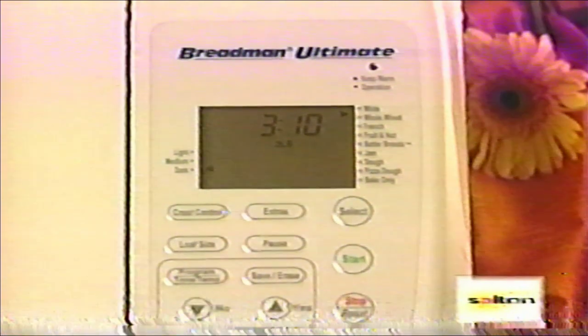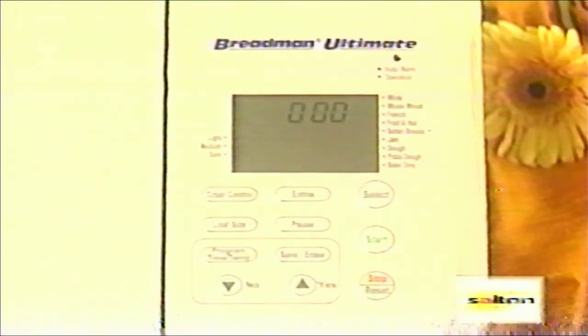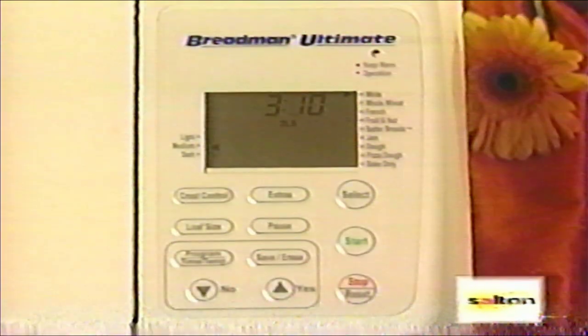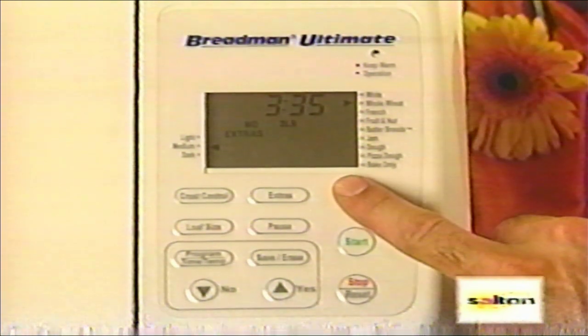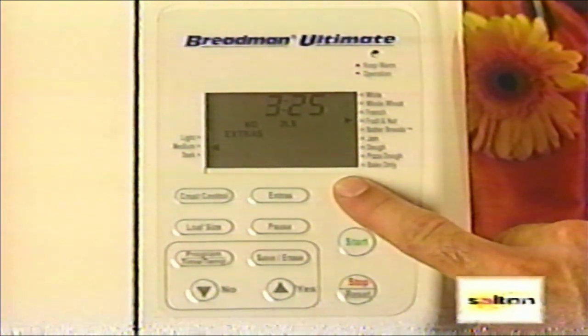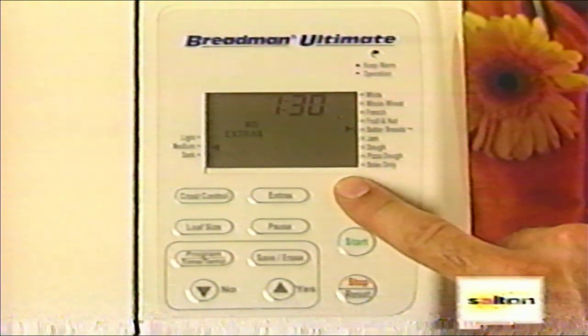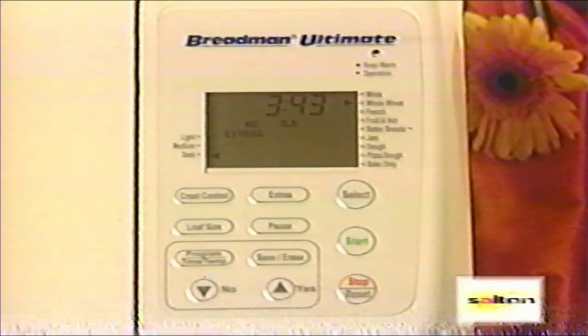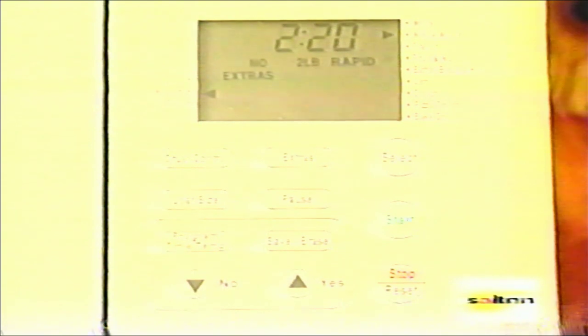Let's look at the control panel. You'll find the select button. When you plug the Breadman Ultimate in, the white bread, two-pound, medium crust setting automatically appears. If this is not the type or size of recipe you are baking, press select until the type of bread on the display corresponds with the type of bread mix you have. Use the loaf size control button to select the size of loaf you are preparing. The crust control button allows you to choose light, medium, or dark crusted bread. The rapid settings reduce the time when the dough rests and rises, baking a fresh loaf more quickly.